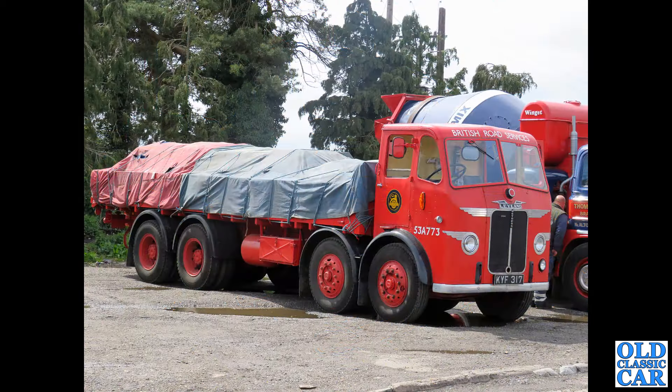Now this is one of my favourites — not the favourite, that's still to come — but this Leyland Octopus KYF 317. What a beautiful looking old lorry, with the old roped-up load on the back as well. That looks just perfect parked up in a truck stop.